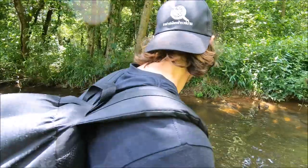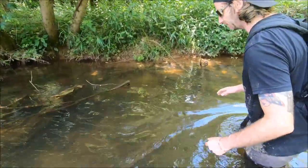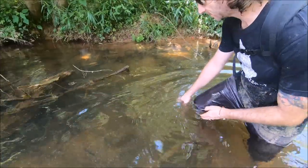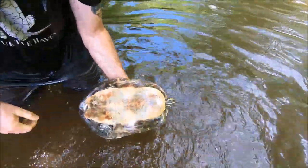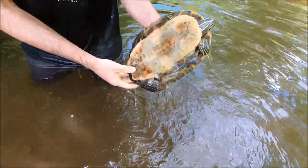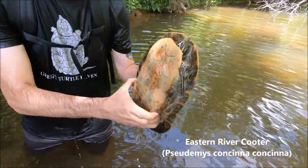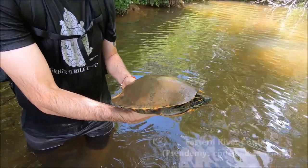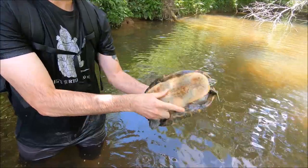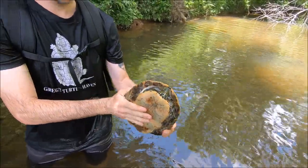Big one right here. He went right into my shin — there we go. You can tell it's a male by those long claws on the front. And this is about as big as you're going to see a male — that's pretty dang big. So what's the difference between the general habits of a cooter versus a slider, because they're often confused?